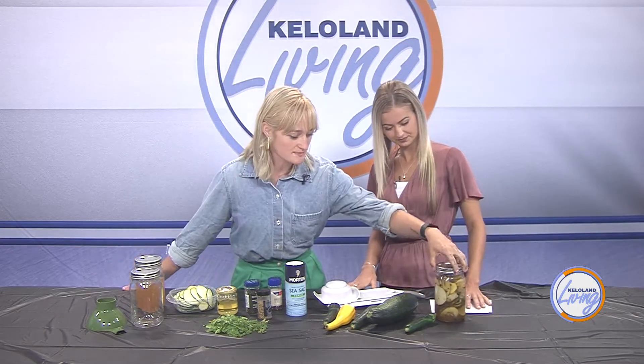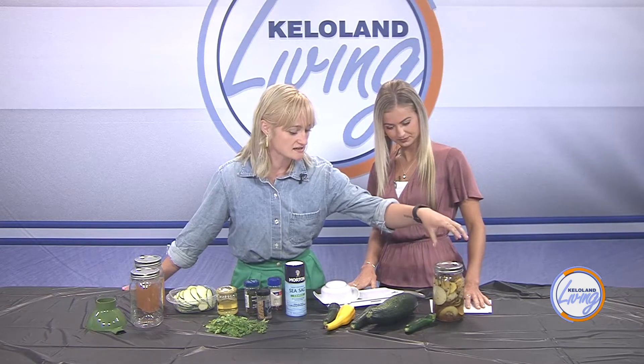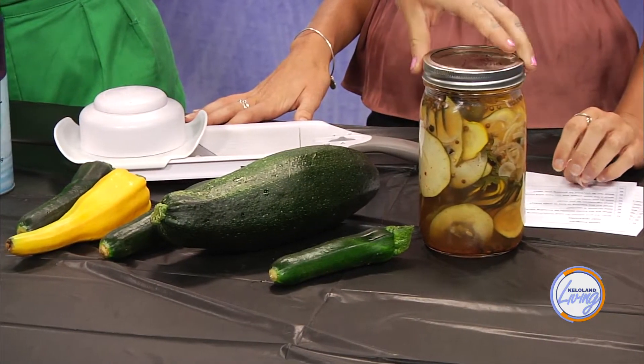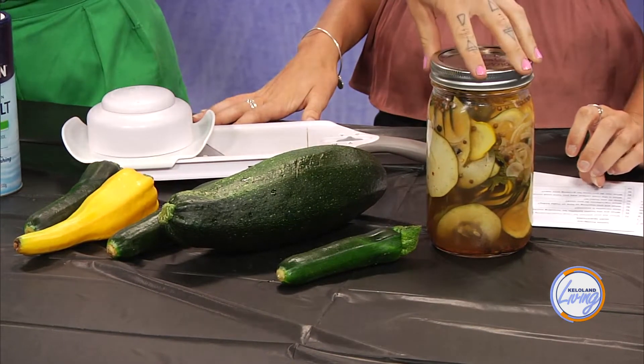I've made zucchini noodles before, so I know what you mean by getting the same amount of food. You're full but you're not feeling heavy because you had something that is more full of water and has a higher moisture content than a pasta noodle. But today you're making a pretty unique recipe with us. So what is this called? It is pickled squash, or pickled zucchini. I used a yellow zucchini and a green zucchini. There is a yellow summer squash that you can use, but I used a yellow zucchini.